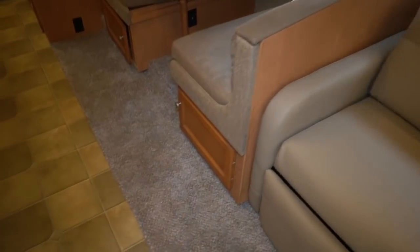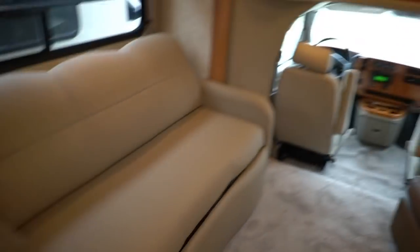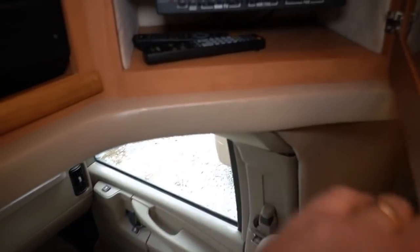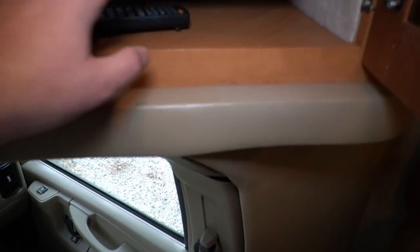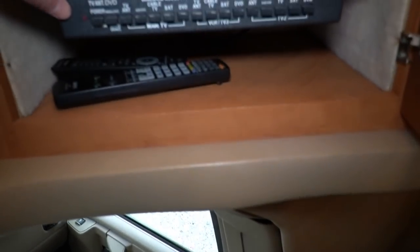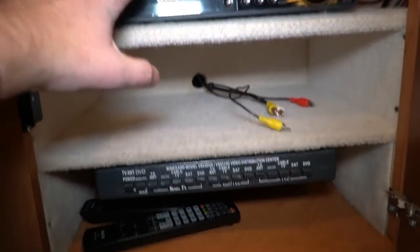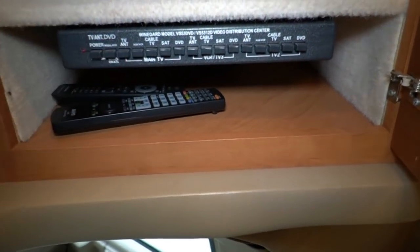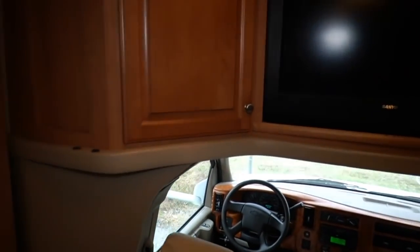We did have new carpet put in here, so it's got brand new carpet. The upholstery looks amazing — even the cloth upholstery on the table booth is in excellent condition. Cab over entertainment center — you've got a big TV in this compartment here. Of course, your remote controls. Looks like you've got a DVD player. You've got your changeover switch and a TV in the back. That will let you play a DVD here and it will play in the TV in the back without a separate DVD player. Or you can watch a movie back there and watch cable TV, satellite, or antenna up here. So it gives you options.